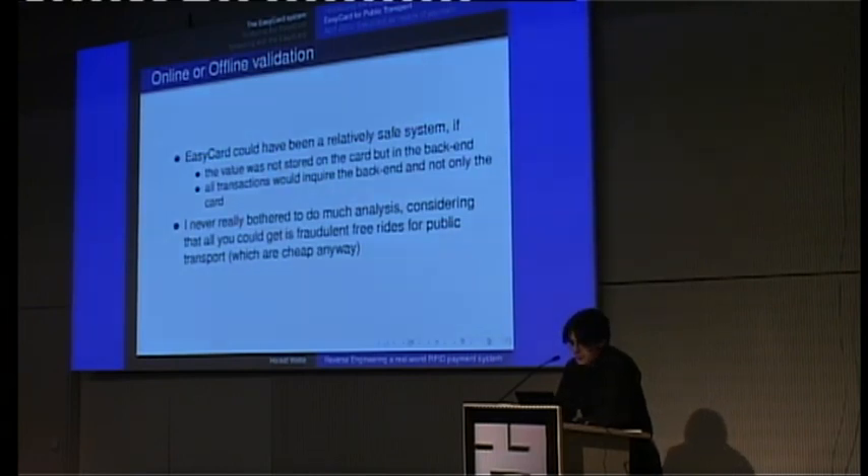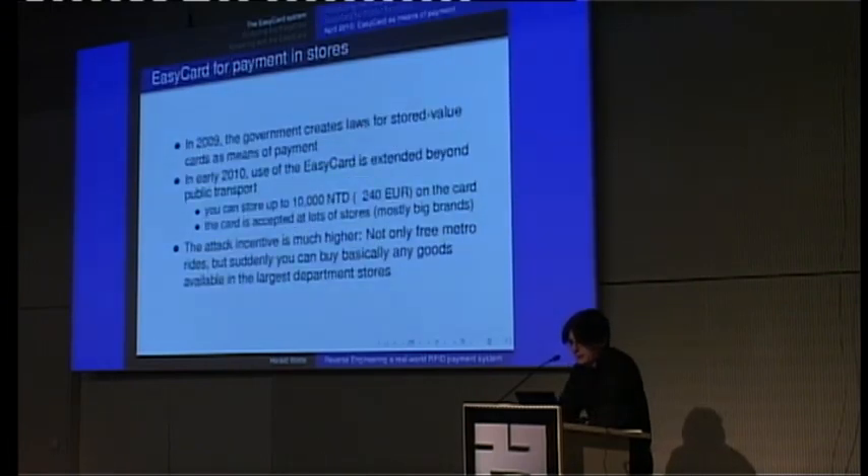I've been in Taiwan since 2006 but never really looked at the system because it was only used in public transportation, and subway stations are not that many — maybe 40 or 50. It's very easy to have leased lines and access the central database there. And as I said, free rides are not a very big problem, I think.